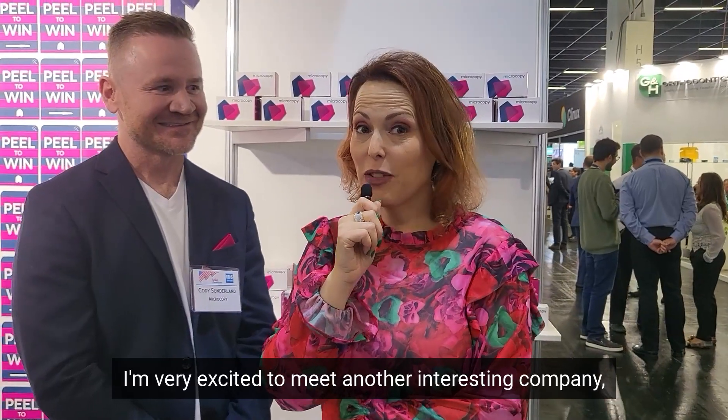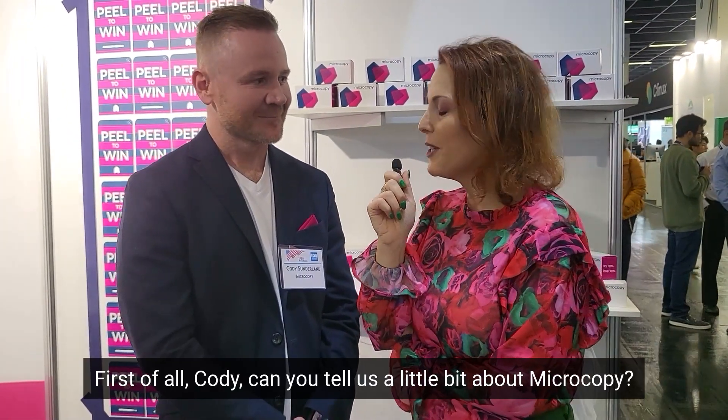I am very excited to meet another interesting company, Microcopy, sharing an innovating technology in the rotary instrument domain. So together with me is Cody Sunderland, and he's going to share with us some interesting insights. First of all, Cody, can you tell us a little bit about Microcopy?